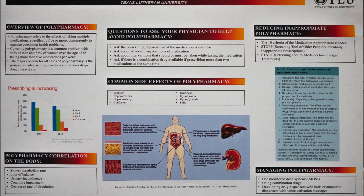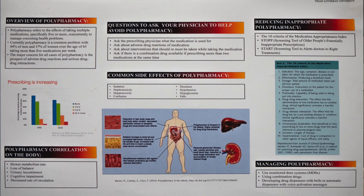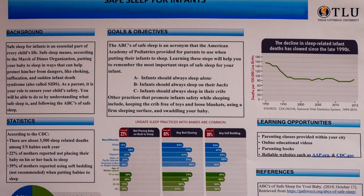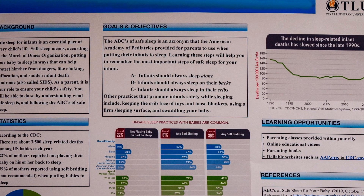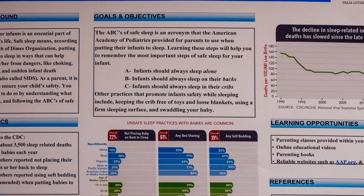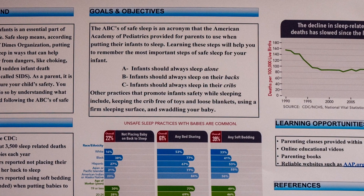Another key component of the TLU Nursing Program is evidence-based research. TLU nursing students will engage in high-level research within the field of nursing. In fact, some students have conducted research to improve challenges faced at their clinical sites, and the outcomes were so positive that clinical sites have implemented their suggestions.